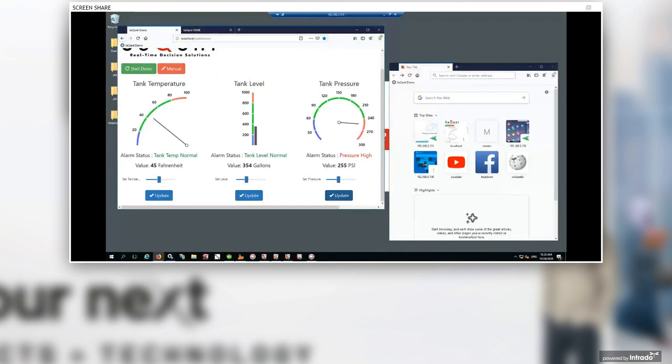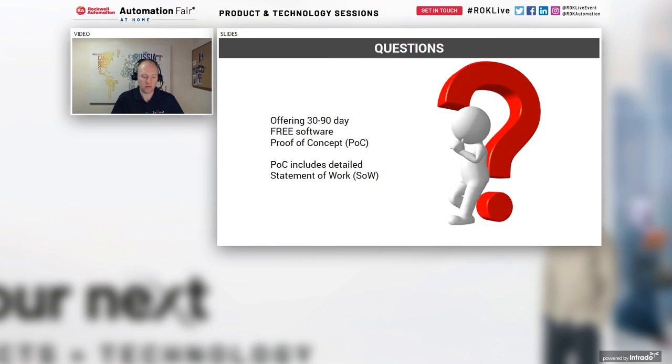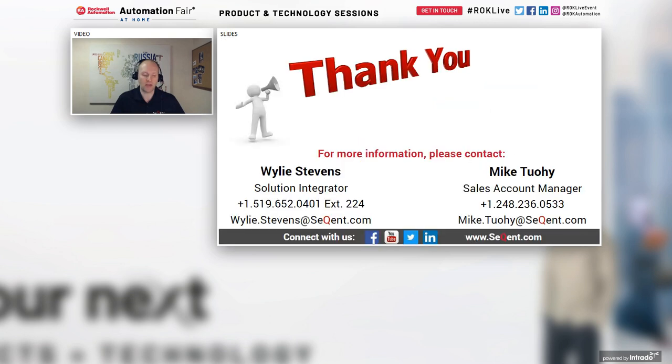With that, the demonstration concludes. We are willing to do proof of concept for interested customers — give us a call or send an email to tell us about your potential project and we can set up that proof of concept with a statement of work. Thank you to everyone who attended, stay safe, and let us know if you have any further questions.